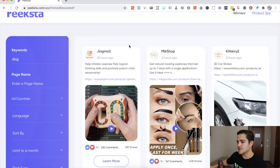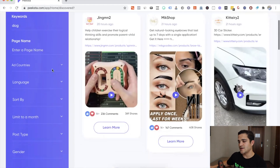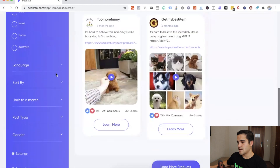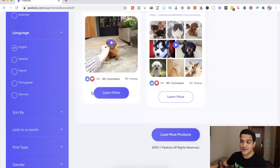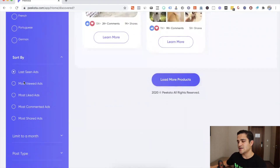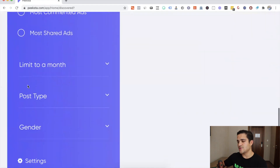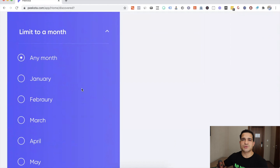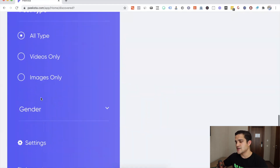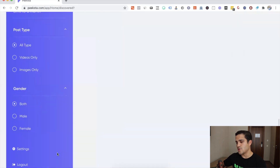You can enter a keyword — maybe a dog product — or enter a page name if you're looking for a particular page. You can filter by ad country, so for example United States, and language — English, German, or Portuguese for Brazil. You can sort by last seen, most viewed, most liked, most commented, or most shared. I always do last seen. You can also limit to a specific month and filter by post type — video or image — and gender.